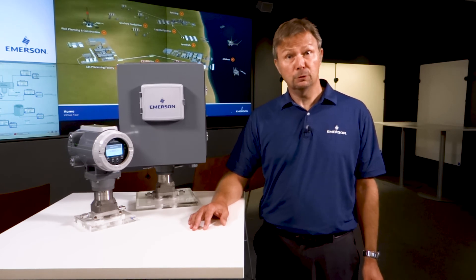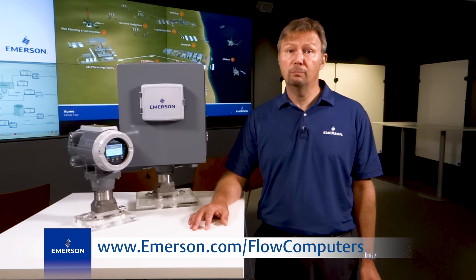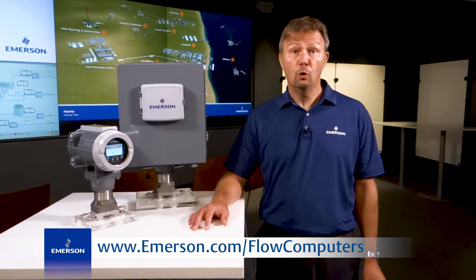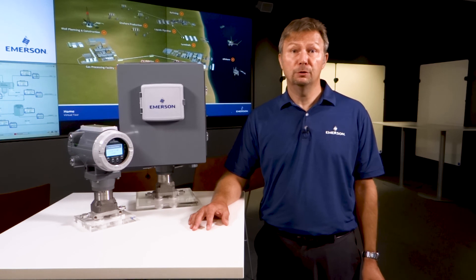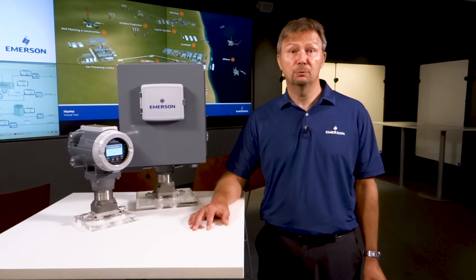Thank you for your time. For more information, please visit emerson.com/flowcomputers or contact your local sales representative to learn how our new flow computers will help you optimize your gas measurement operations.